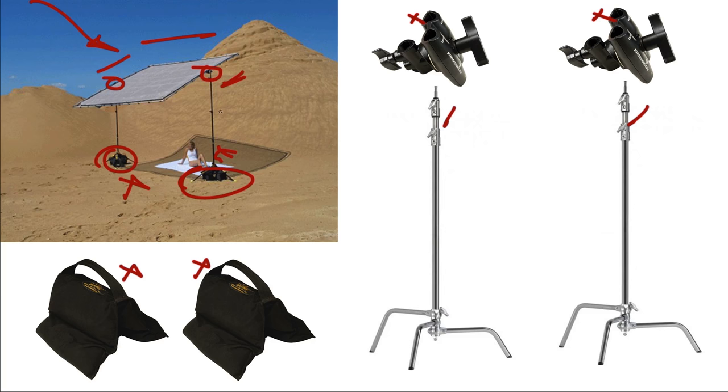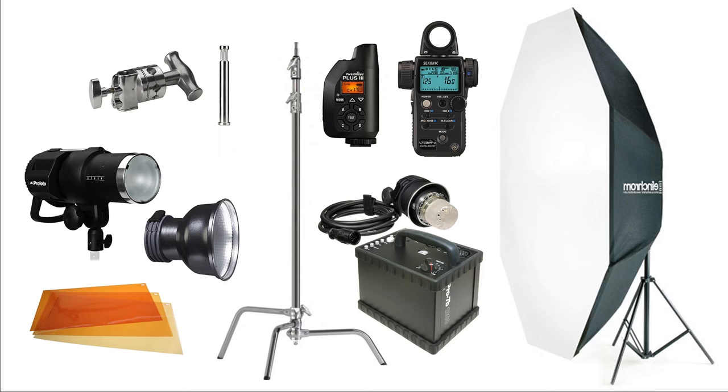You can find pop-up versions of these diffusion panels — something more lightweight and portable that an assistant can hold or mount on a light stand — but in that case you're going to be limited to three-quarter and head-and-shoulders shots. That's why I always opt for the largest one I can possibly manage, because it gives me more flexibility and allows me to shoot full figure, couples, and groups. Obviously the more people you have, the bigger the diffusion scrim you're going to need.